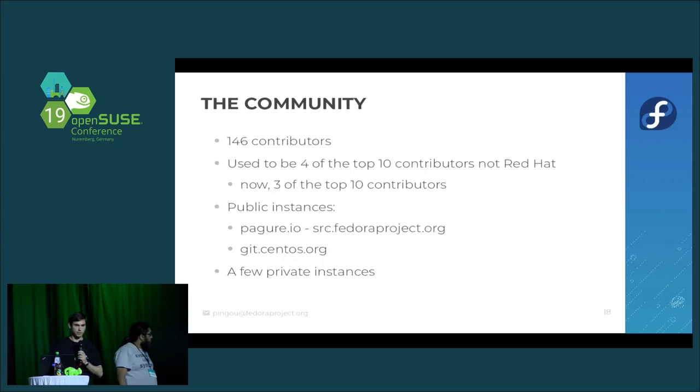On the community side, we have 146 contributors. From the infrastructure point of view, this is definitely the project with the largest number of contributors. There used to be 40% of the top 10 contributors who were not Red Hat employees, though we hired one of them. Out of the top 10, only three are non-Red Hat today. We have three known public instances and are also aware of a few private instances, including one run internally at Red Hat.